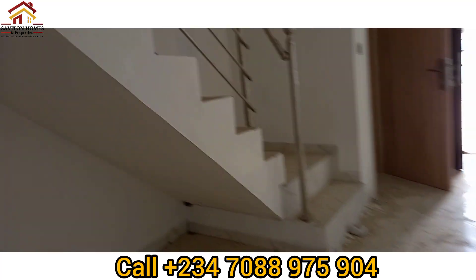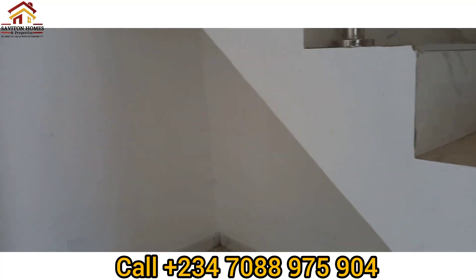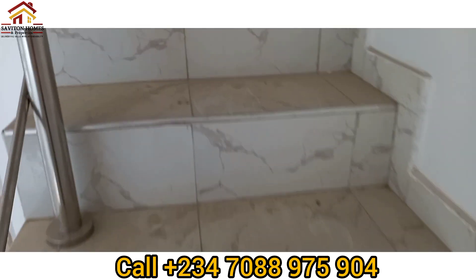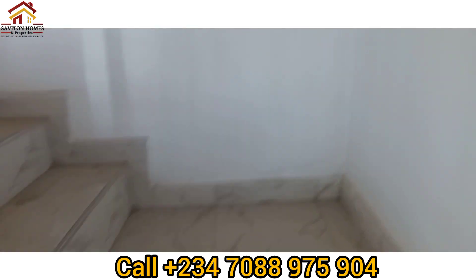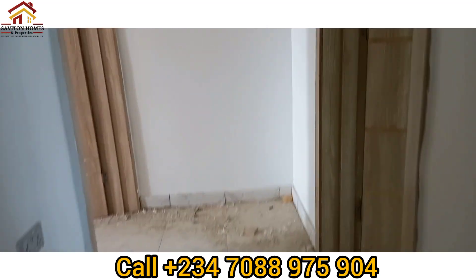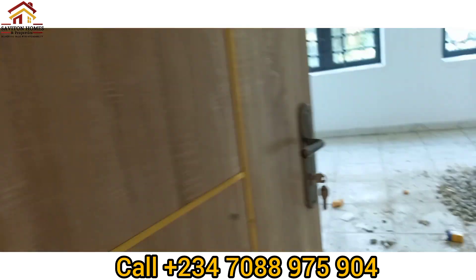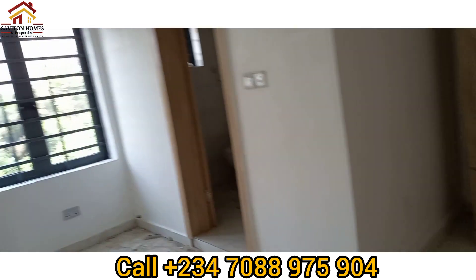You can make this your little library or also make it a wine bar right here. I'm going upstairs now. You can see the excellent tiles, excellent lighting, and switches — all top quality.